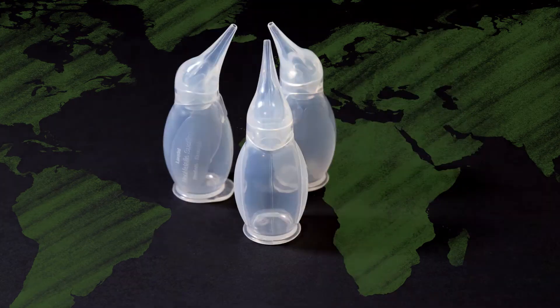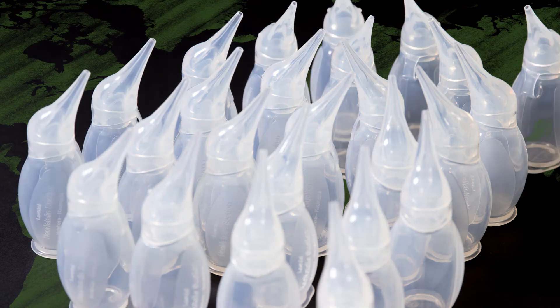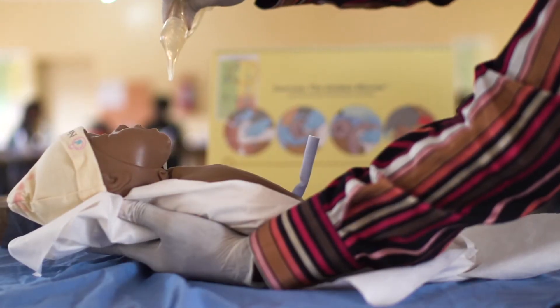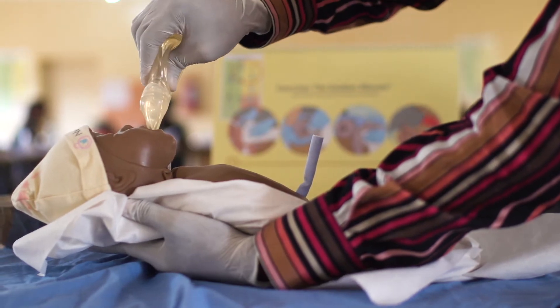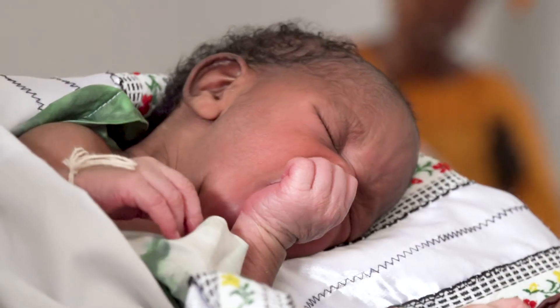In 2010, the Penguin newborn suction was born, and with it our commitment to save lives at birth. Thanks to our partners, there are now 500,000 Penguins out in the world, in the hands of trained life-saving birth attendants helping babies breathe.